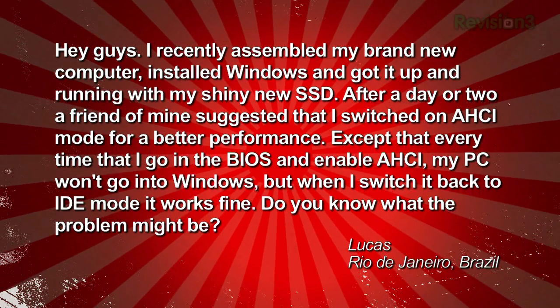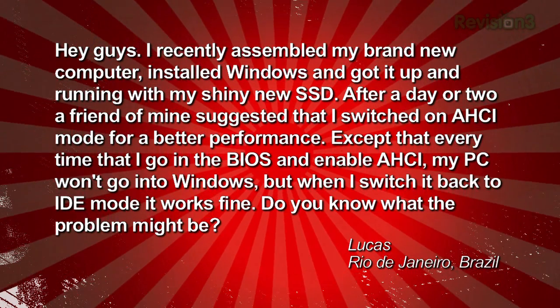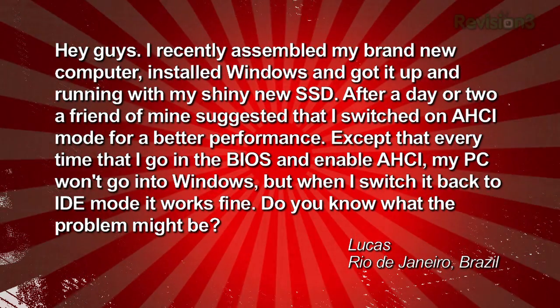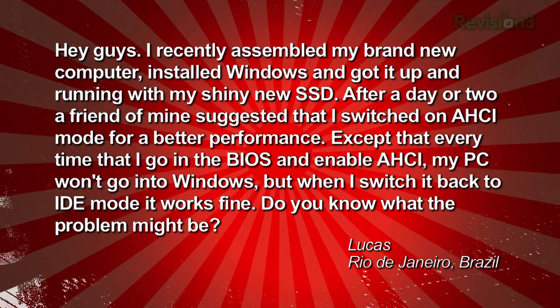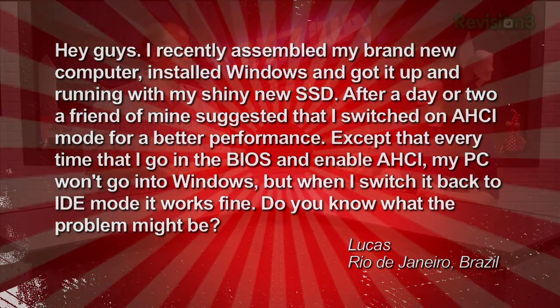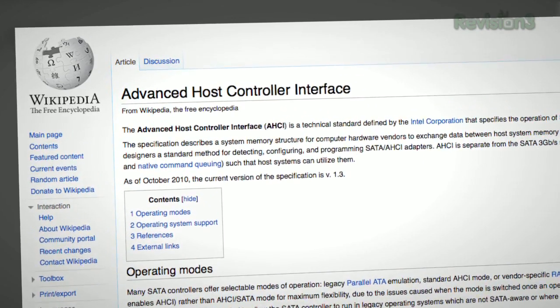Finally, a question from Lucas all the way in Rio de Janeiro, Brazil. Lucas asks: 'I recently assembled a brand new computer, installed Windows, and got it up and running with my shiny new SSD. A friend suggested I switch on AHCI mode for better performance. Except every time I go into the BIOS and enable AHCI, my PC won't go into Windows. When I switch back to IDE mode, it works fine. Any idea what the problem might be?' AHCI — Advanced Host Controller Interface — is Intel's standard for the SATA bus interface. It lets you do cool stuff like hot-swap SATA drives or support native command queuing in hard drives.